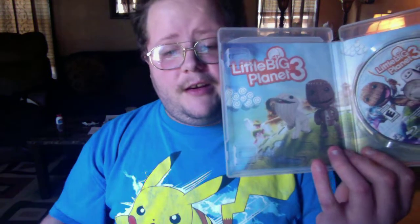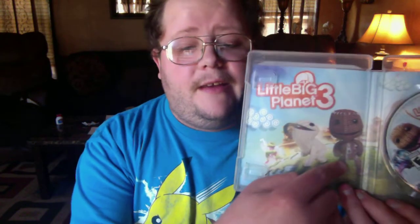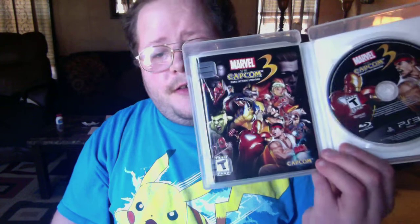LittleBigPlanet 3 is not complete in box but it comes with the game and case. You can see Sackboy right there — I think he's a cute little character, the PlayStation mascot, and I think he still is currently. The last game I got for five bucks was Marvel vs. Capcom 3: Fate of Two Worlds, and it is complete in box, so I'm happy to get that.